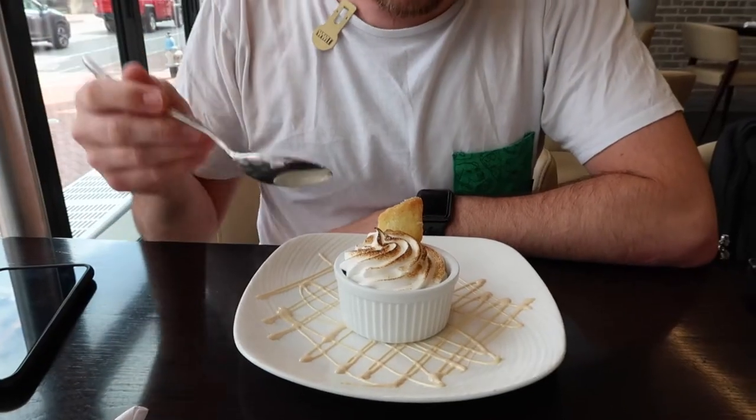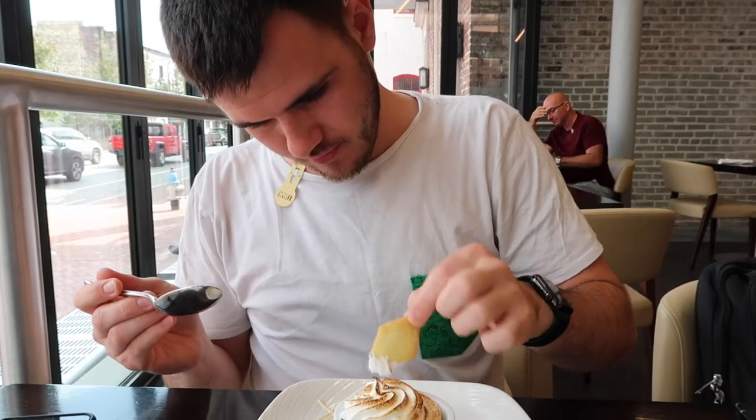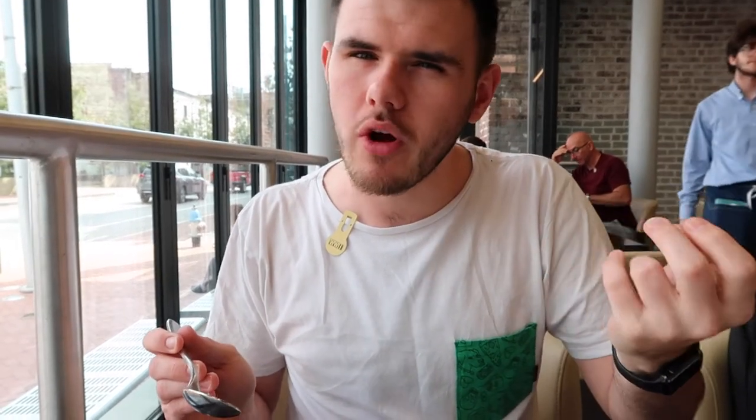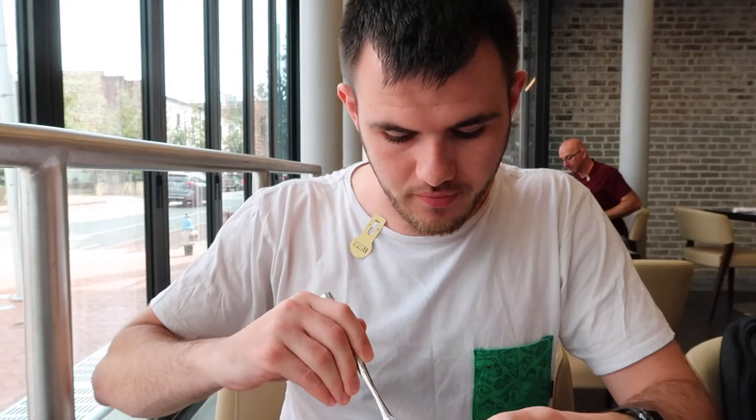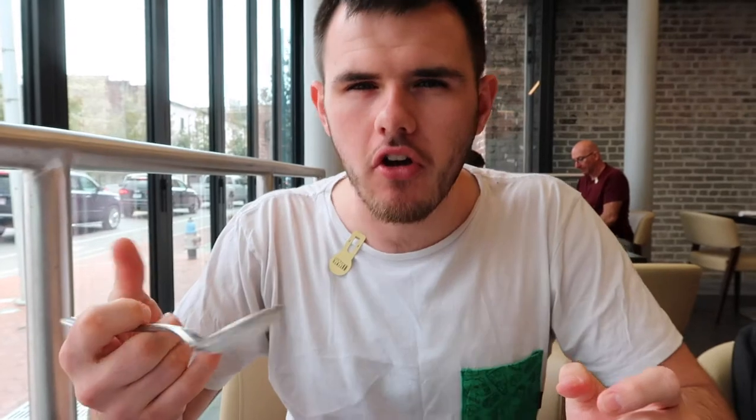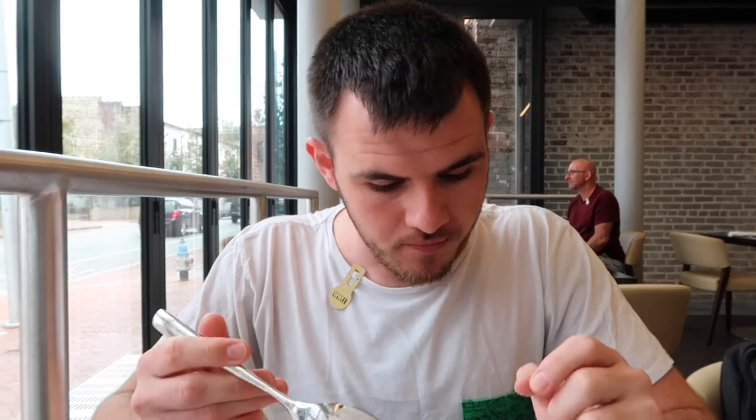The final item we've got is a key lime pie. It's slightly different — it's in a ramekin as opposed to having a crust around it. We've got meringue on top, a shortcake biscuit, and white chocolate. It has a thicker consistency, kind of like a mousse but without the air bubbles. The key lime is really coming through — it's very punchy — and the meringue on top is light and fluffy. $5.